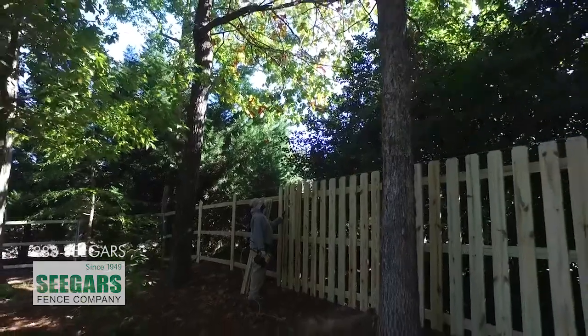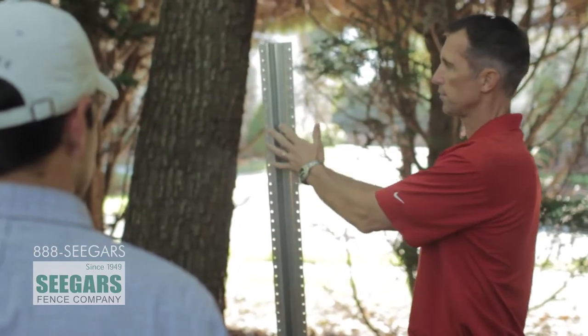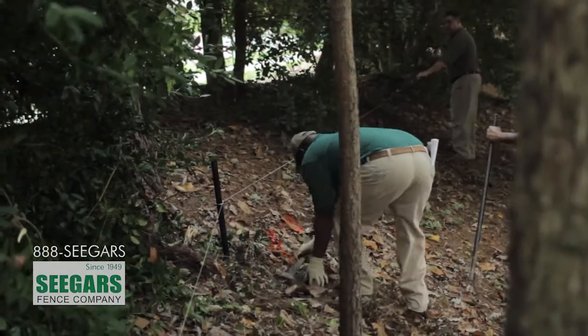Seeger's Fence Company is the exclusive dealer for postmaster fence post in the southeast United States. A typical fence installation for Seeger's Fence is on the first day we'll meet with the homeowner, walk the job site, lay out the fence lines, string it off, and make sure we have the homeowner's approval of fence location.